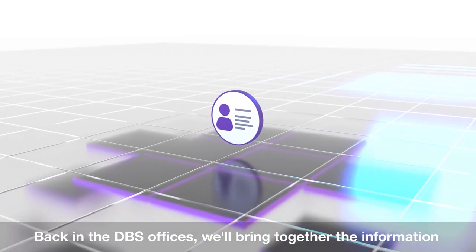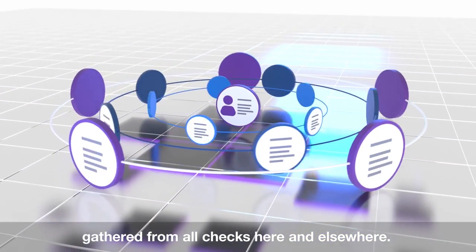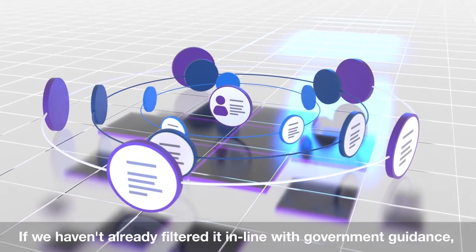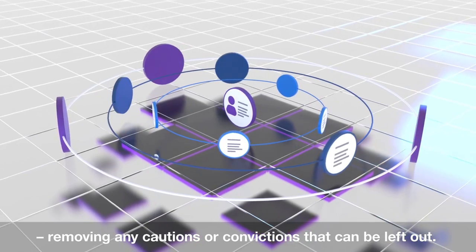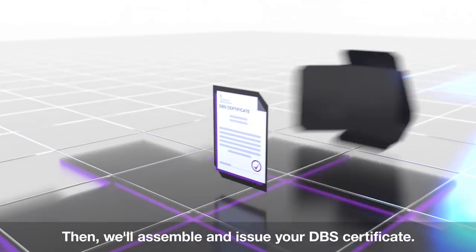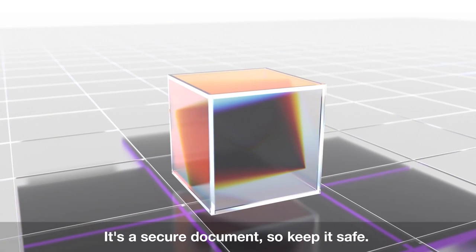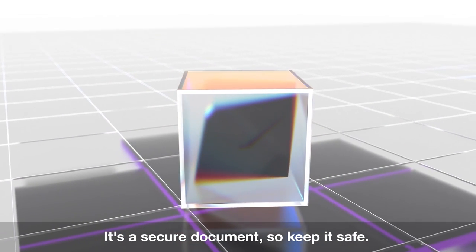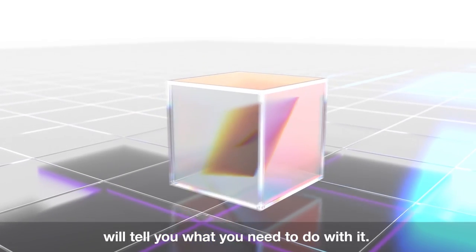Back in the DBS offices, we'll bring together the information gathered from all checks here and elsewhere. If we haven't already filtered it in line with government guidance, we'll do that now, removing any cautions or convictions that can be left out. Then we'll assemble and issue your DBS certificate. It's a secure document, so keep it safe. The employer or organisation that requested the DBS check will tell you what you need to do with it.